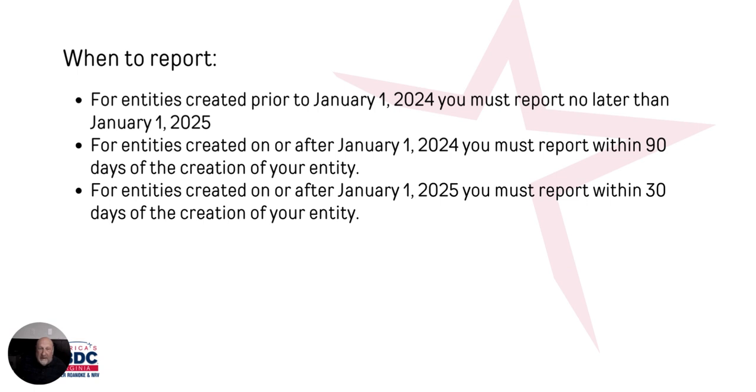When do we have to report? If your entity was created prior to January 1st of 2024, you have until January 1st of 2025 to complete this report — you have one year. However, if you create an entity after January 1st of 2024, you have 90 days from the date you create your entity to set it up. Typically, when setting up a new entity, just do it immediately as part of your setup procedure. Starting January 1st, 2025, that 90-day window goes down to 30 days.